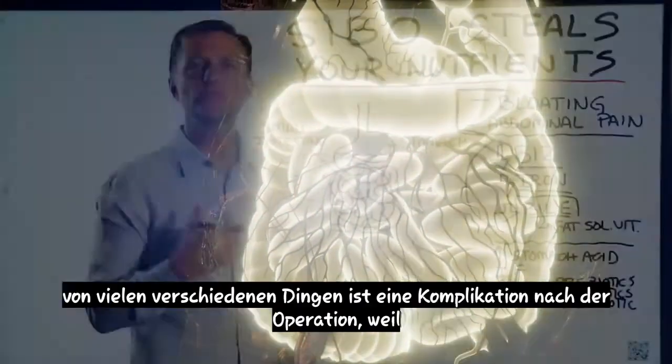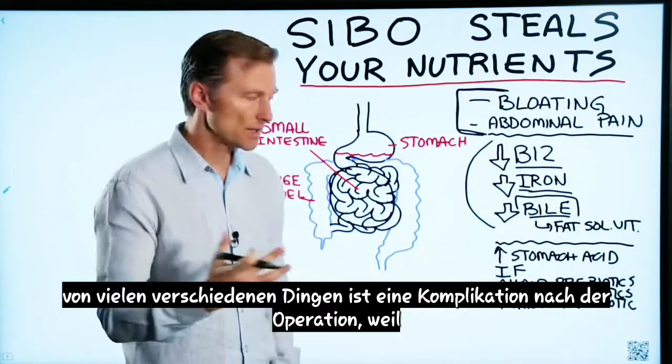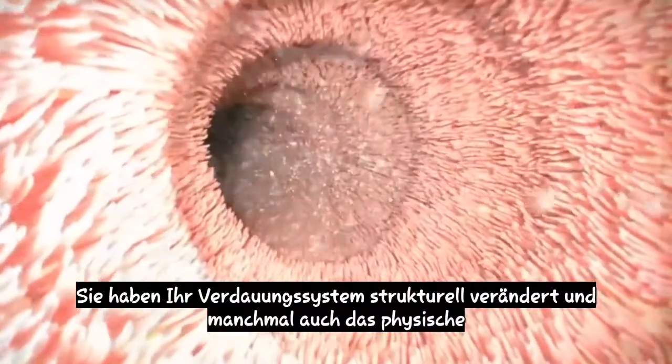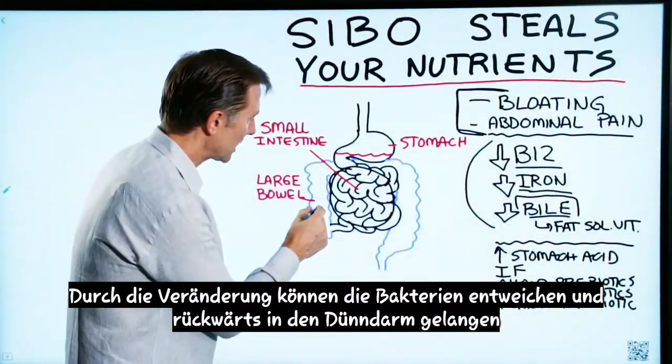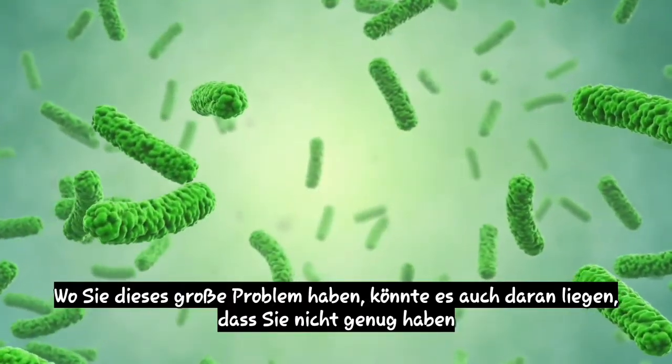So what causes SIBO? It could come from many different things. One being some complication after surgery because they structurally altered your digestive system, and sometimes that physical alteration allows the bacteria to escape going backwards into the small intestine, where you have this huge problem.